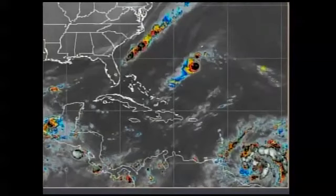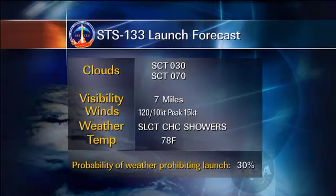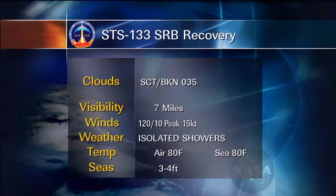For our tanking forecast, we're expecting good weather overall, just some scattered skies. There's a slight chance for a shower with onshore gradient winds, but light and variable winds in the morning with no concerns for tanking. For our launch forecast, we expect winds to pick up from the southeast, 10 peaking to 15 knots. We do have a chance for a ceiling — a scatter deck at 3,000 feet that could become broken — and also a chance for a shower in the area. So we have a 30% chance of KSC weather prohibiting launch. For SRB recovery weather, conditions look pretty good: seas of three to four feet, winds from the southeast 10 to 15 knots, no concerns.